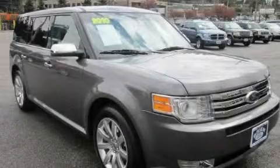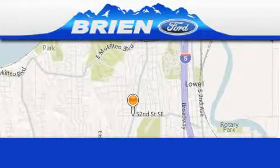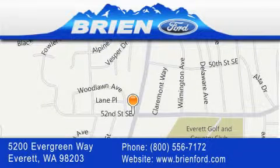Call or visit us right now and arrange your test drive today. Brien Ford is located at 5200 Evergreen Way in Everett. Our goal is to exceed all of your expectations to ensure that you'll return for future visits.